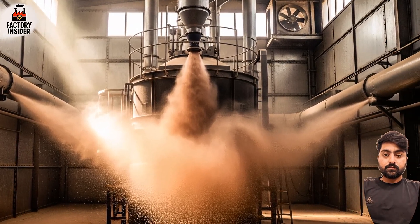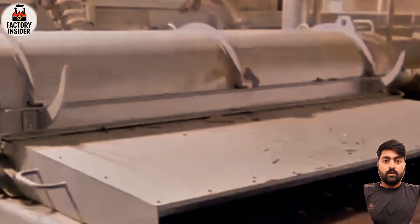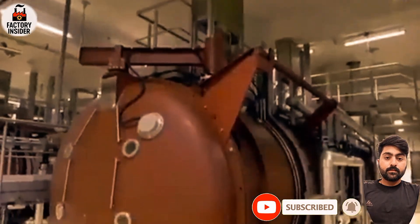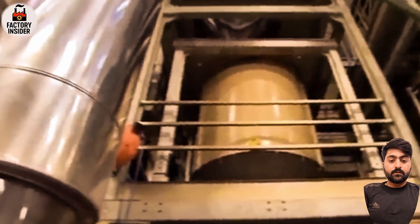Step five: evaporation. The coffee extract is powerful, but it's still over 90 percent water — and to make instant coffee, that water has to go. Enter the evaporators. These machines apply controlled heat and slowly reduce the liquid into a dense, semi-liquid coffee concentrate. But the aroma — that precious smell we all love — is captured and stored separately. Nescafé engineers reintroduce it later, ensuring the final product smells just as rich as fresh brew.